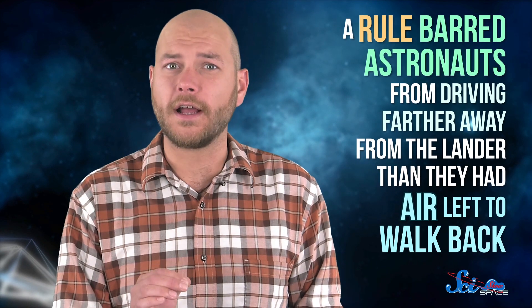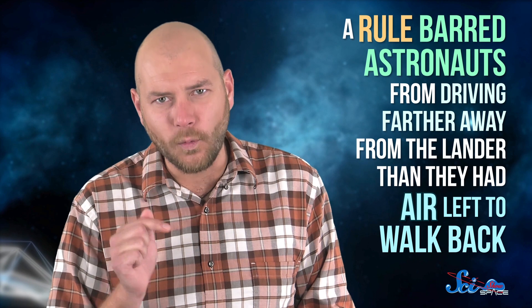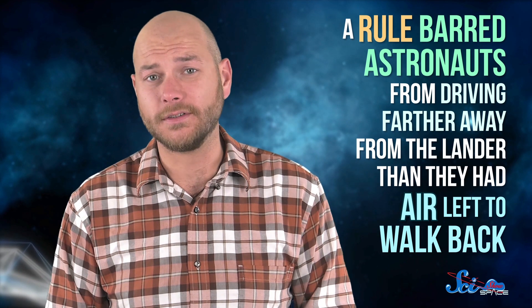Single-use batteries powered everything, but power was never actually a problem. Instead, the limiting factor was the rule that barred astronauts from driving farther away from the lander than they had air left to walk back — a few kilometers or so. That way, if the buggy broke down, they still had a way home.